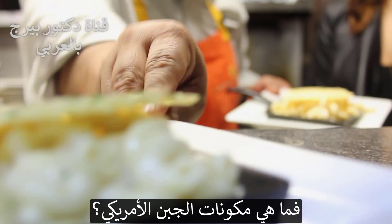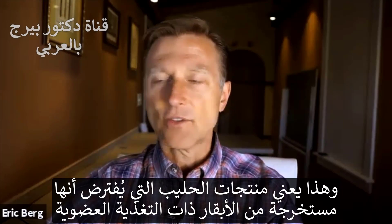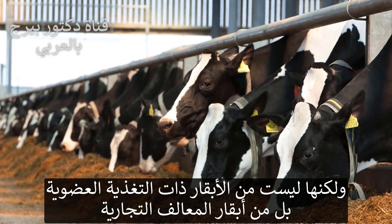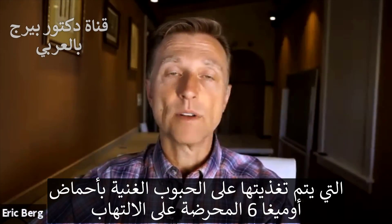So what is in this American cheese? Well, you have a lot of unfermented dairy — milk, milk products — but not from organic cows. It's from commercial feedlot cows, grain-fed, high in omega-6 fatty acids, which is pro-inflammatory.